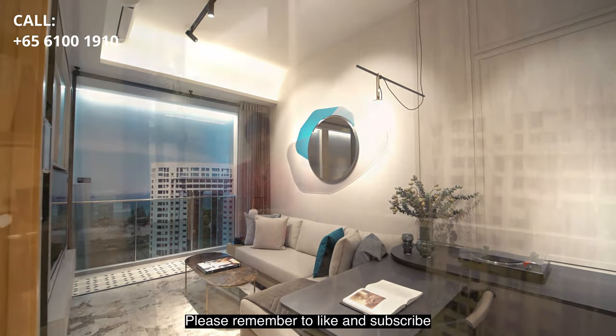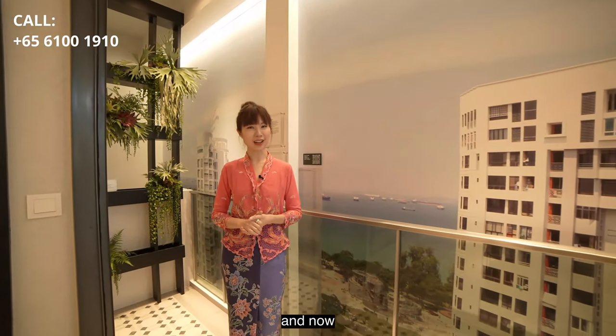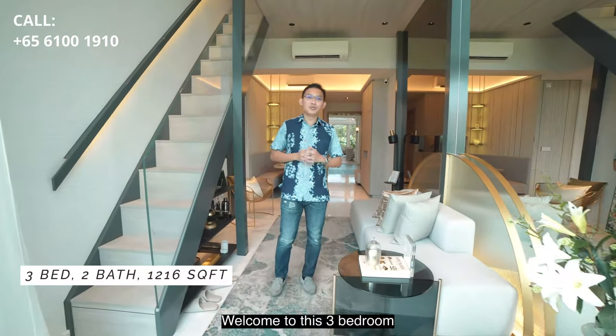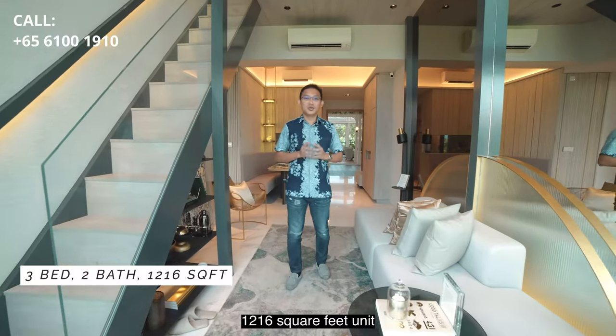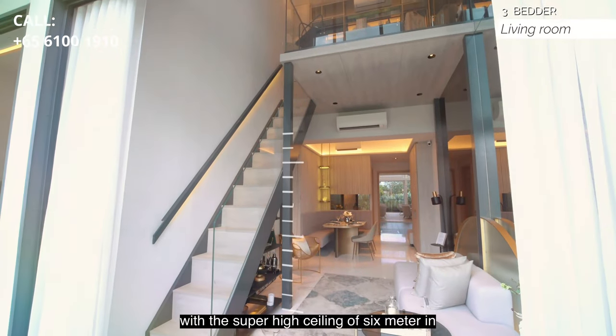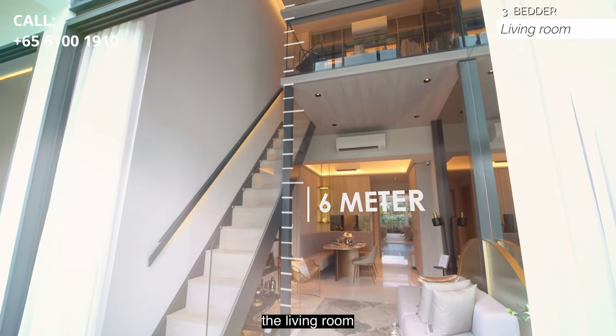Please remember to like and subscribe if you like our videos. Now Joe will be showing you the 3-bedroom next. Welcome to this 3-bedroom, 2-bathroom, 1,216 square feet unit. If you love living space with high ceilings, you will absolutely fall in love with the super high ceiling of 6 meters in the living room.